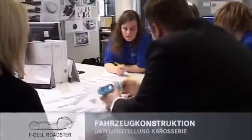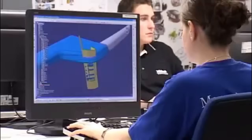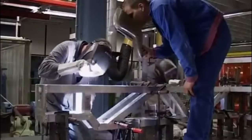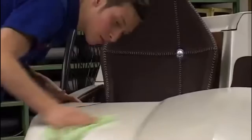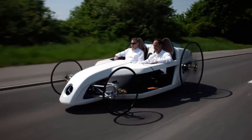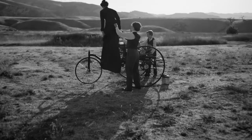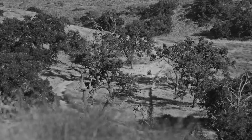The F-Cell Roadster was created by more than 150 trainees and dual-education system students from various fields working together at the Mercedes-Benz plant in Sindelfingen, Germany. The project took about a year to complete. In April 2009, the concept car traveled the Bertha Benz Memorial Route, celebrating the exploits of Bertha Benz in 1888, who was the first person to drive an automobile over a long distance.